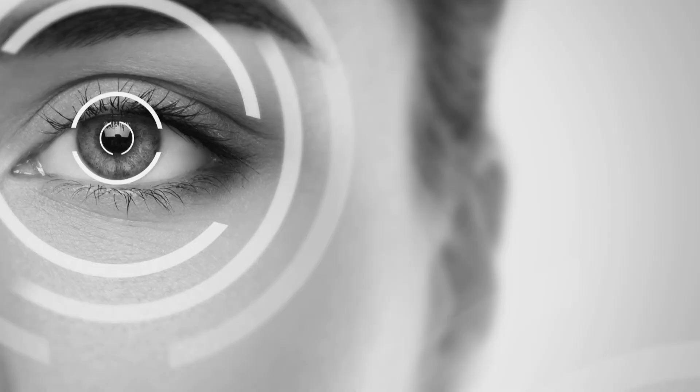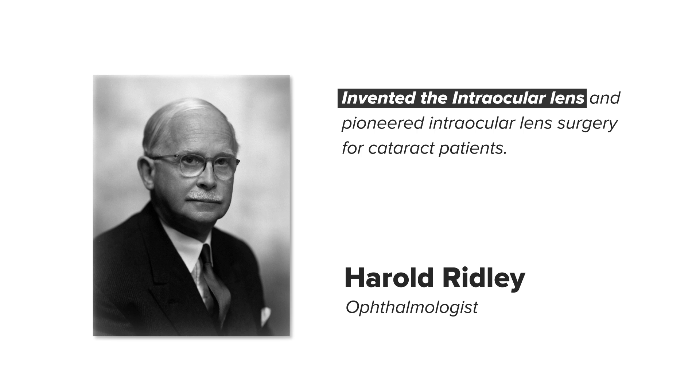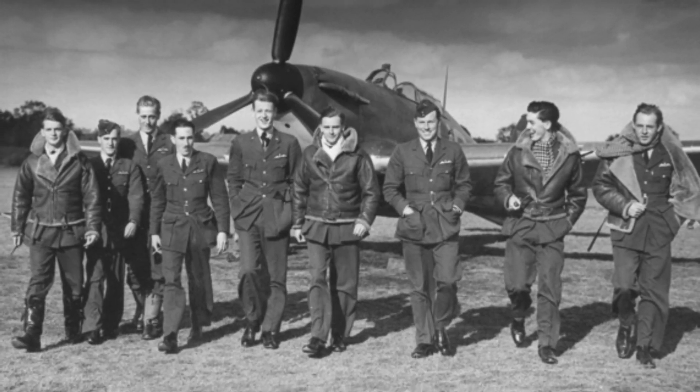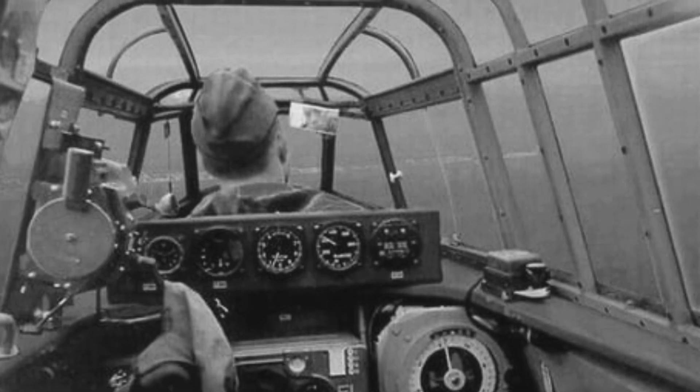There is an interesting story about how this lens actually evolved. Dr. Harold Ridley, during World War II, was working in a hospital in England. The British Air Force pilots who went for the war had small splinters in the eye — from the cockpit canopy glass, which broke into small pieces. Remarkably, it was not causing any problem to them. Even glass, which would normally cause a lot of reactions, was very stable and very inert in the eye.